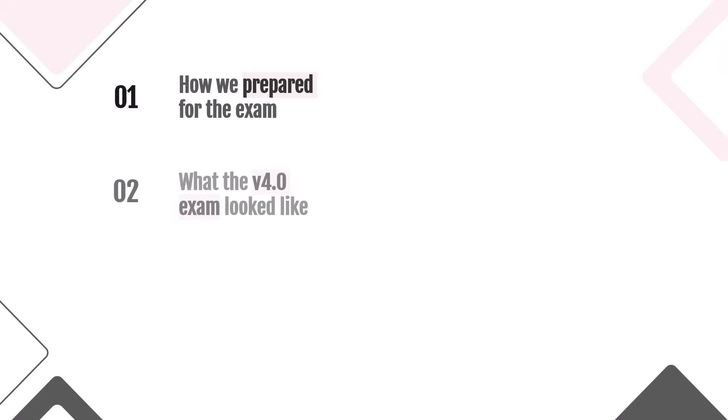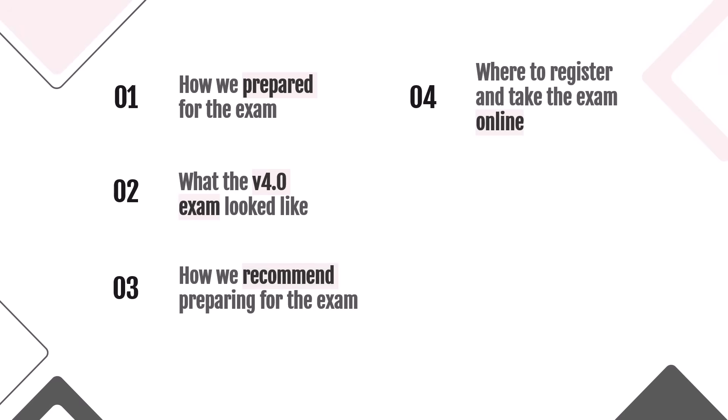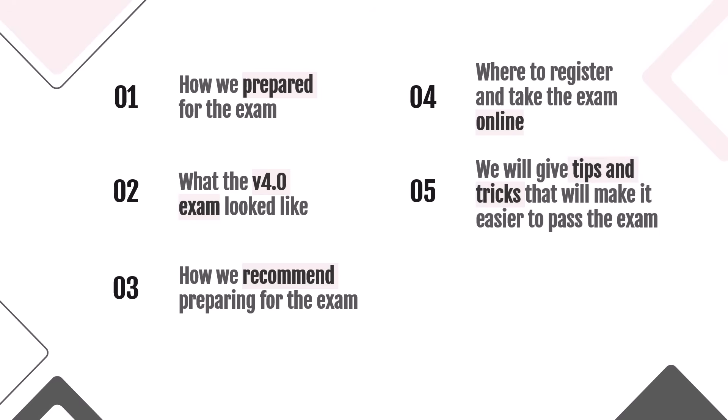Let's get familiar with the scope of this video first, so that you can watch only the parts you're interested in. First, we'll tell you how we prepared for the exam. Second, we'll tell you what the exam looked like and whether we had questions similar to those on the internet. Third, we'll provide recommendations on how to prepare better than we did. Fourth, we'll tell you where to register and take the exam online. Fifth, we'll give some tips and hints on how to successfully pass the exam — they helped us a lot and we are sure they will help you too.